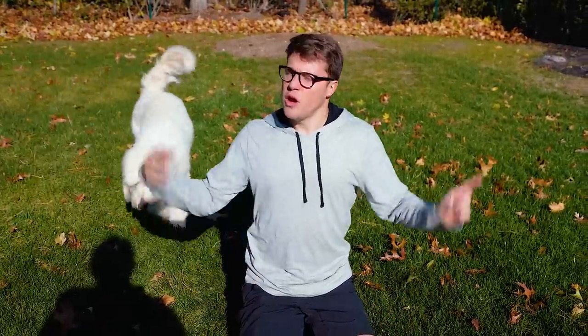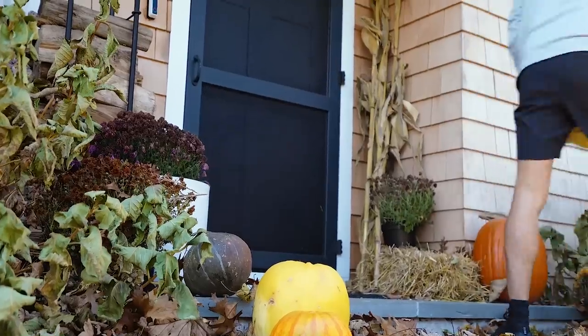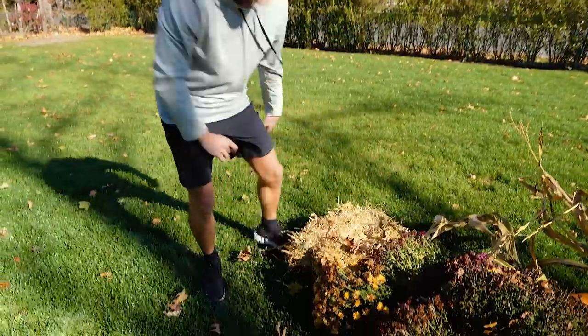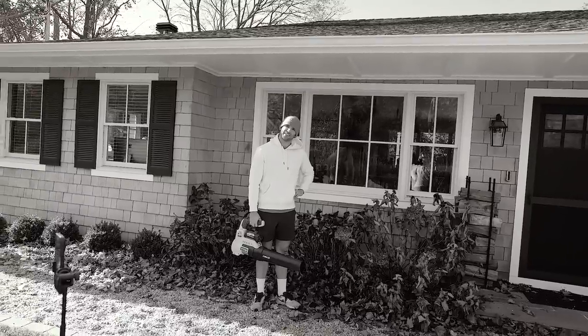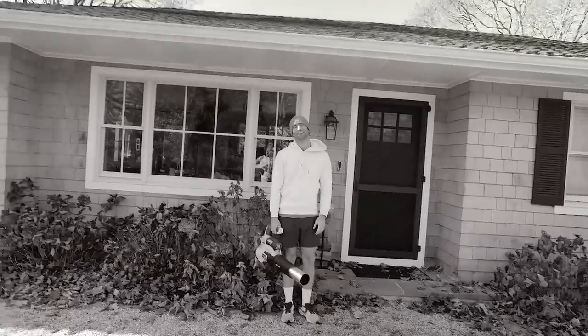We need to get rid of all the pumpkins and fall decor - out with the old, in with the new. Enter winter wonderland! First order of business is filming a TikTok of our fall-to-winter decor transition so you guys can see how embarrassing we are. Taylor with a leaf blower - always dangerous. Who killed the battery last time and didn't charge it? It's about to fly - hurry, use it!